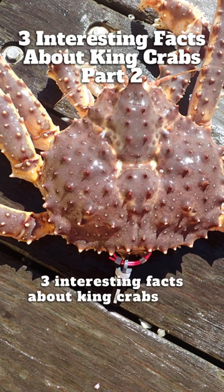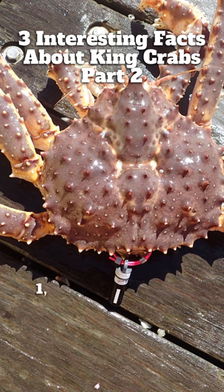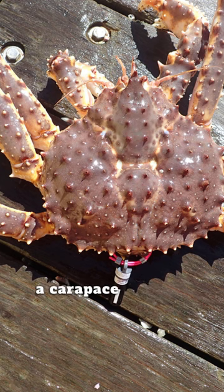Three Interesting Facts About King Crabs, Part 2. 1. The king crab can grow to a carapace width of 11 inches.